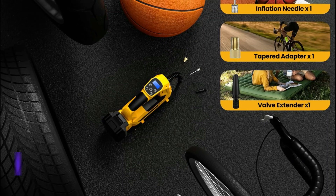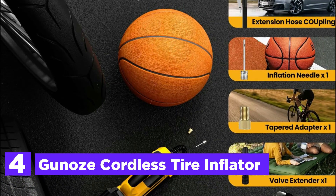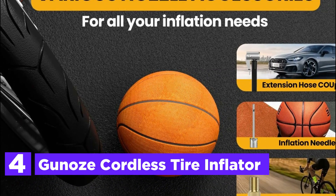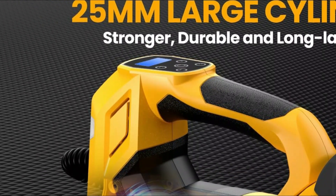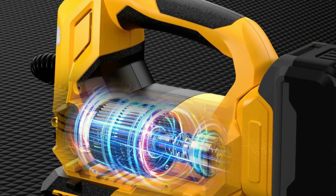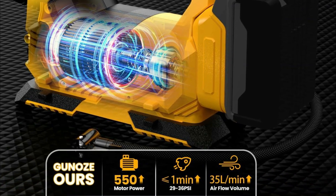At number 4, the Gano's Cordless Tire Inflator. This tire inflator features a high-performance 550 pure copper motor delivering strong power and a stable airflow of 35 liters per minute. It efficiently inflates two 155/17 car tires from 0 to 36 PSI in just 4 minutes, and can quickly inflate from 29 to 36 PSI within 1 minute, restoring tires swiftly to optimal condition. It includes a safety feature where after 20 minutes of continuous use, the air compressor requires a cooling period before further operation.